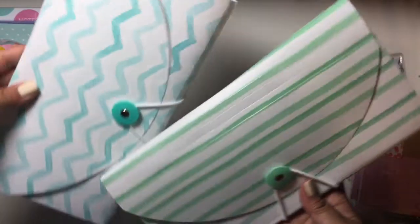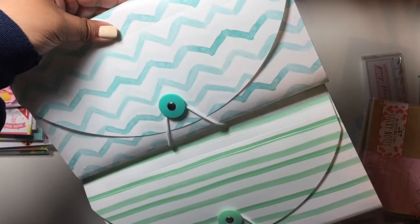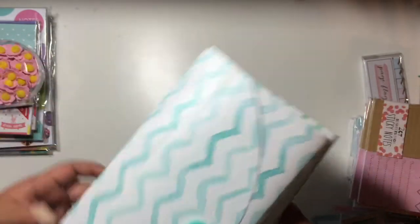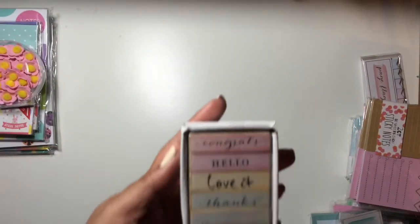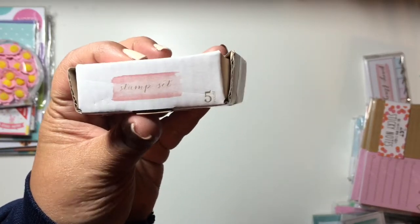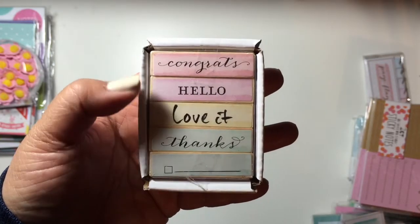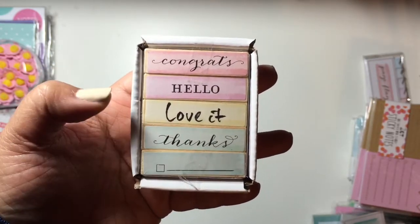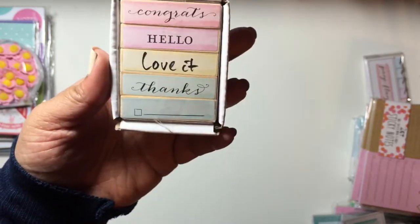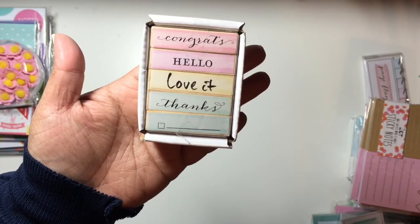Last from the watercolor collection, I picked up two accordion files — I got the green and the blue. And one more thing from the watercolor collection: it's this wooden stamp set. There's a stamp set that says 'congrats,' 'hello,' 'love it,' 'thanks,' and then a line with a checkoff box. I'm not sure if I'm keeping this for myself or giving it to a friend, but I just thought it was too cute to pass up.